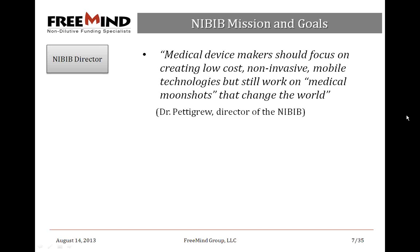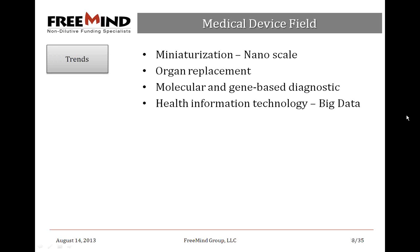Quoting the director of the NIBIB, Dr. Pigrew: medical device makers should focus on creating low-cost, non-invasive mobile technologies, but still work on medical moonshots that change the world. This really relays the overall idea behind the NIBIB. Other agencies as well — DARPA, which I'll mention towards the end of the presentation.